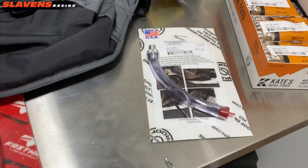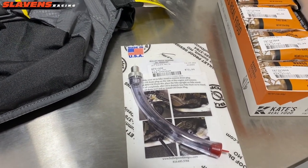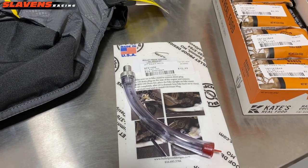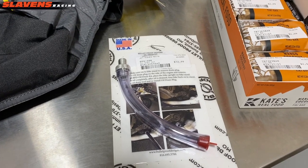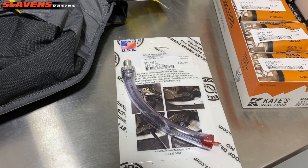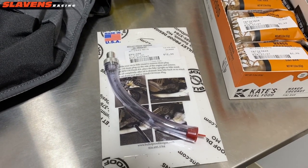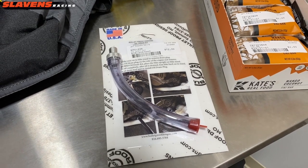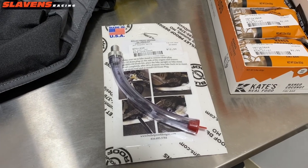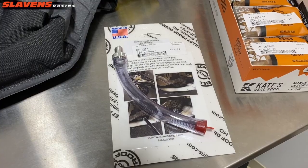Another great gift idea is this oil drain tool. It basically allows you to change your motorcycle engine oil without removing your skid plate. This tool works on pretty much all KTM, Husqvarna, and Husaberg motorcycles. At $12.99, this is a perfect little stocking stuffer — a great tool you can keep for a lifetime. No more making a mess in your skid plate or taking the time to actually remove it.